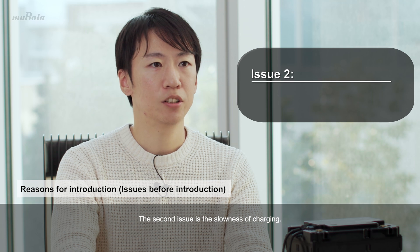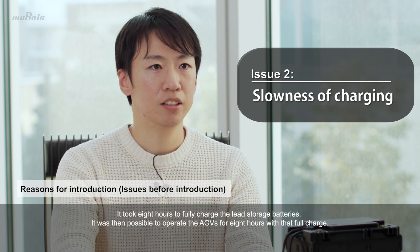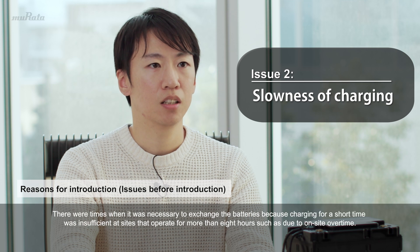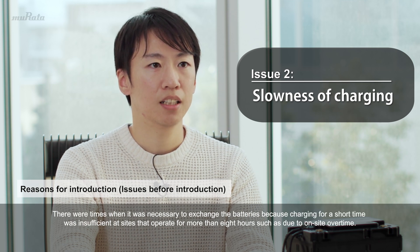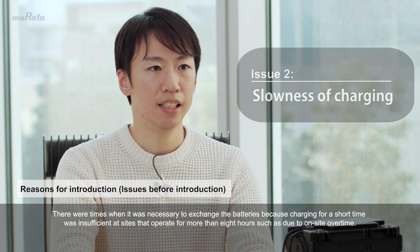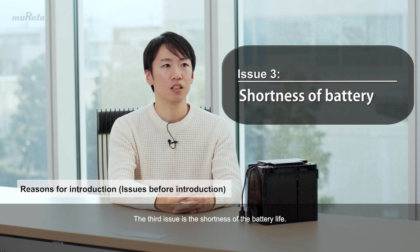The second issue is the slowness of charging. It took eight hours to fully charge the lead storage batteries, and it was then possible to operate the AGVs for eight hours with that full charge. There were times when it was necessary to exchange the batteries because charging for a short time was insufficient at sites that operate for more than eight hours, such as due to on-site overtime.